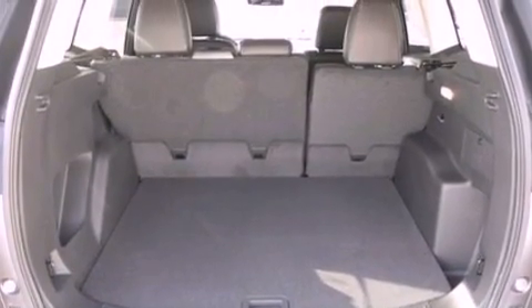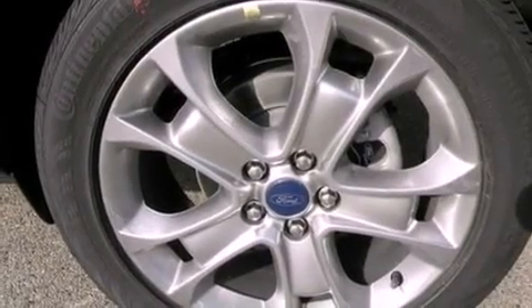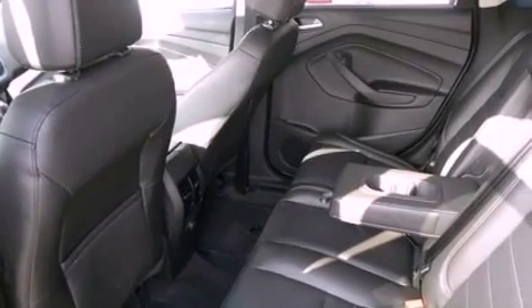The following features are also included: memory settings for the driver's seat positions, so you can recall your favorite position with the push of one button, air conditioning, cruise control, and leather seats.